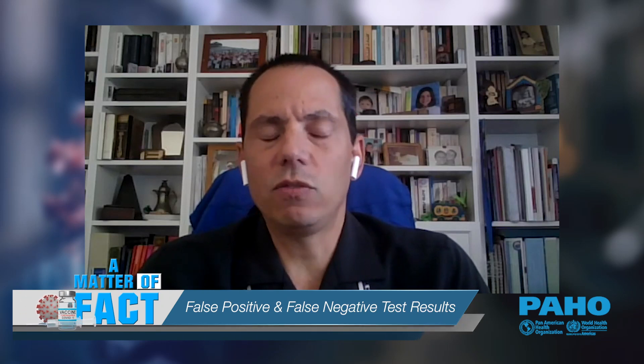What about false negative results and false positive results? Both PCR and antigen are very specific tests, which means they return very few false positive results. As for false negatives — testing negative when we are infected — there is one point that is really important. The first phase of infection, when we get infected with the COVID-19 virus, we enter a phase that is called the incubation phase.